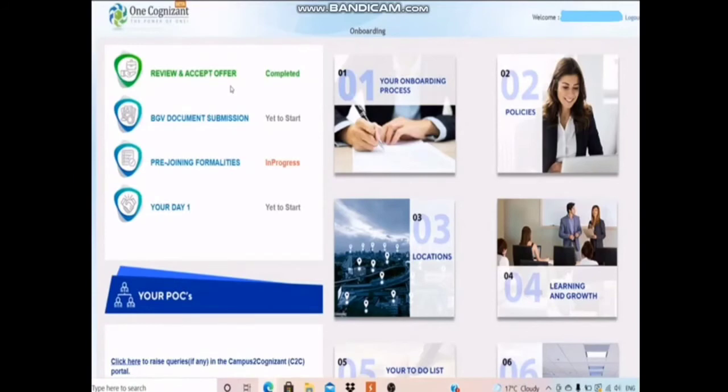After logging in, you will get a page with options: Review and Accept Offer, BGV Document Submission, Pre-Joining Formalities, and Your Day One. You have to click on Review and Accept Offer. An interface will open where you have to accept the terms and conditions, and then accept the offer letter.